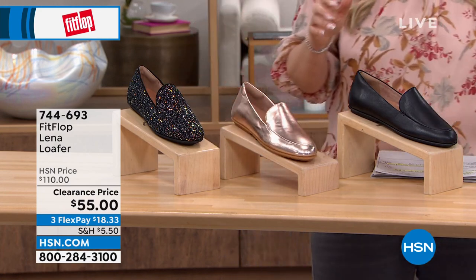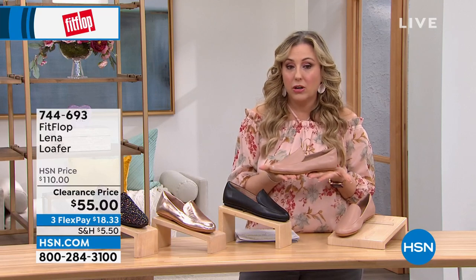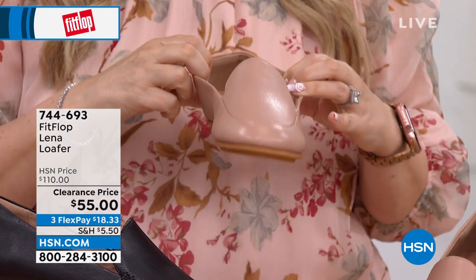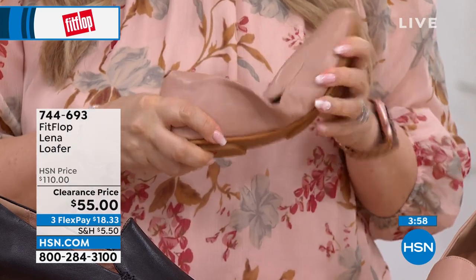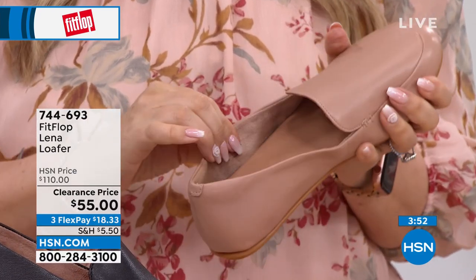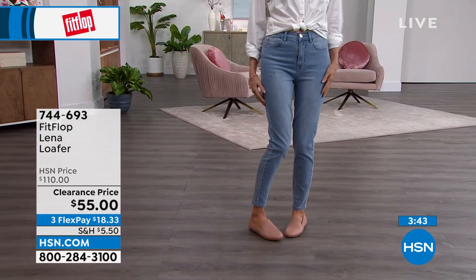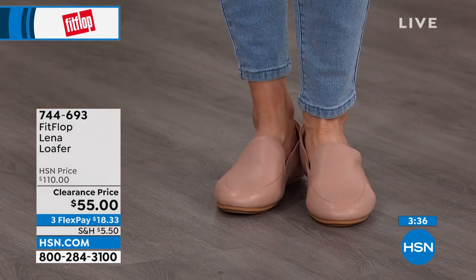There's no reason a loafer like this needs to be on clearance — it will never go out of style. This is actually the lowest I've ever seen it priced. The loafer is a classic that's been popular forever and will stay classic, especially in these colors: the nude, the black, and for the lucky 20 people who can get the Starry Sky sparkle — it reminds you of the night sky in the Southwest with all the stars.